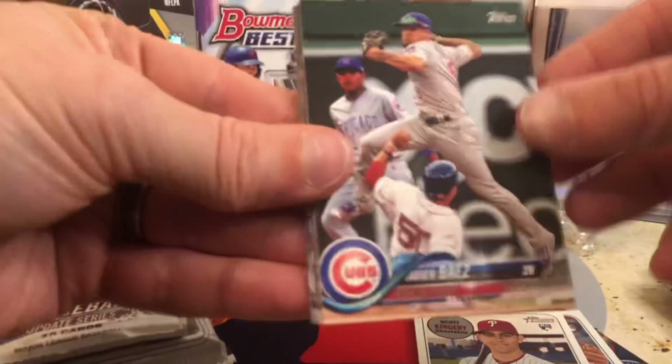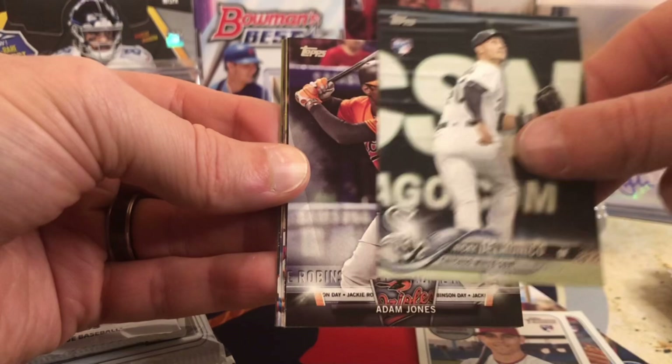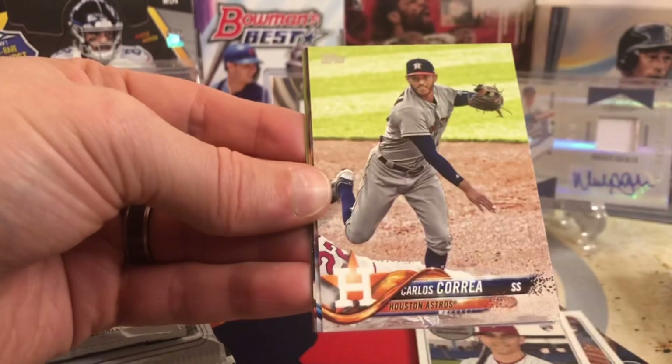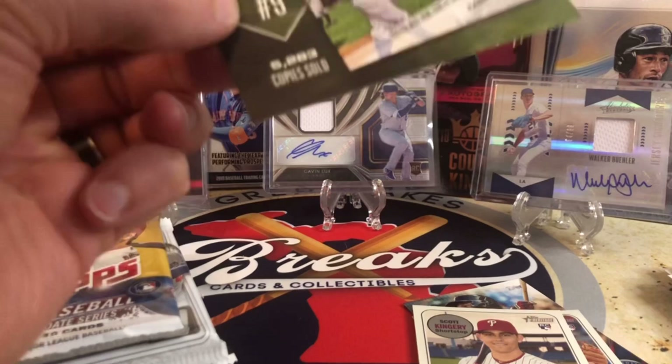Here's 2018 Series 1. Devers, Buehler, Ozzie, Flaherty, Verdugo — can we get any of those guys? We got Javier Baez, maybe a gold one. Jairo, Eduardo Rodriguez, Zach Granite rookie, Nicky Delmonico. We got an Adam Jones insert, not numbered. There's Carlos Correa, Brandon McCarthy, Lorenzen, and an Aaron Judge Babe Ruth Topps Now insert.